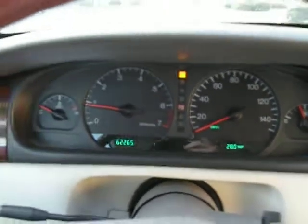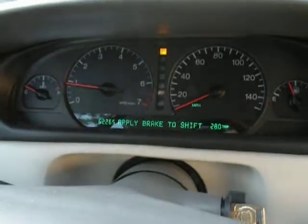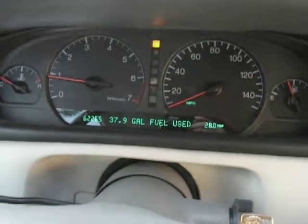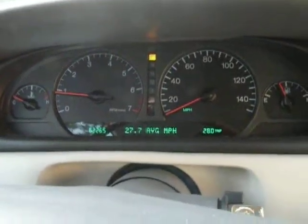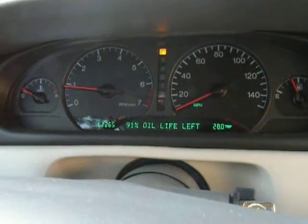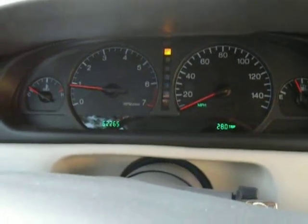62,000 original miles. We'll show you some of the features — going through the information button, it shows you all the averages including the voltage on the battery and then the oil life left percentage.